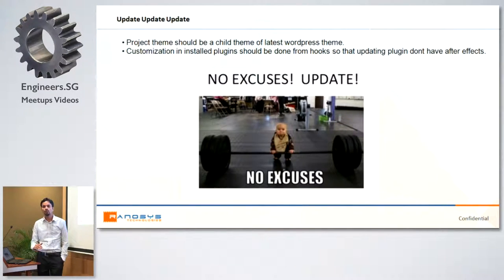If you are starting a new project and creating a new theme, always create a child theme based on the latest default theme — there are two or three themes available when you set up a new WordPress. I generally use Twenty Eleven as the base to make a child theme and then start theme implementation. Also, if you are doing some customization in installed plugins, always use hooks — do not directly write the code, as that makes it hard to update.